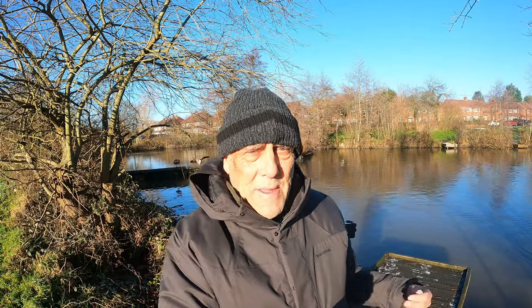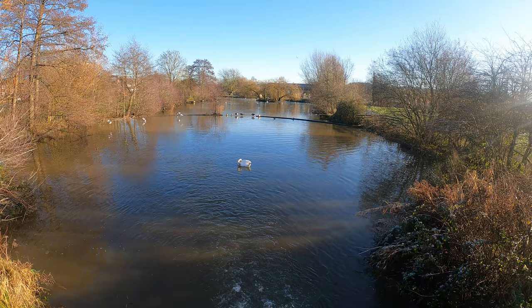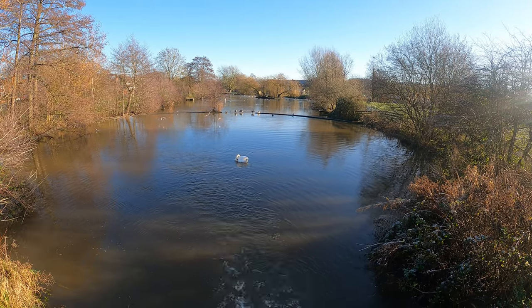Everything I've been doing has been based around this waterfall and it's really been a great morning. There's all sorts of common birds been coming in and it's been very interesting. There's a kingfisher flying up and down as well. It's amazing how much wildlife you find in the middle of a small town or even big cities.